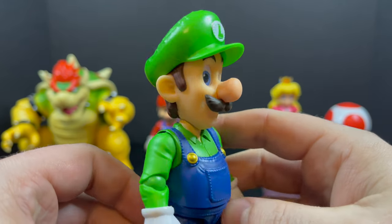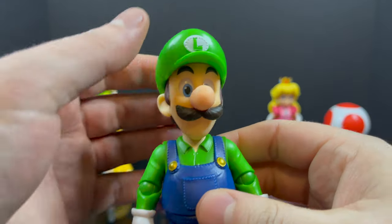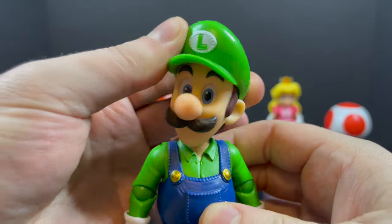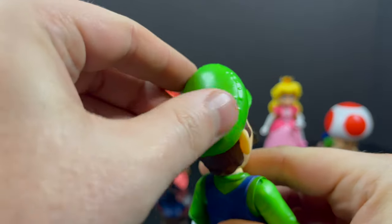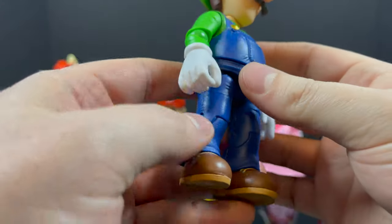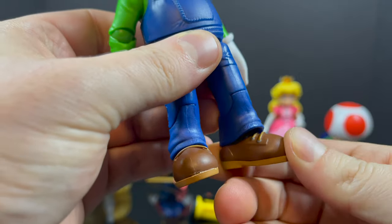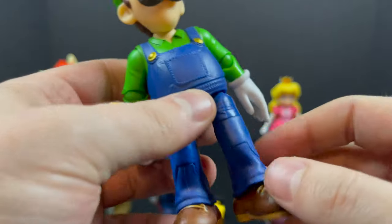Luigi himself is a great-looking figure. Luigi and Mario are top-notch. The eyes are great — they're really emphasizing realistic-looking eyes. In a way, it kind of looks like they follow you around the room, which is creepy but cool at the same time. I love the sculpt of the hat, all the little creases. It's very much the movie version of Luigi but in a great way — still one way that could just be the video game.